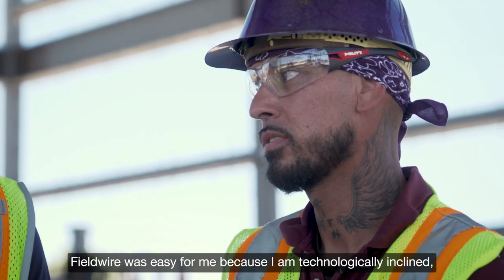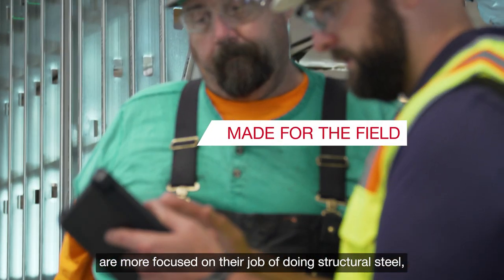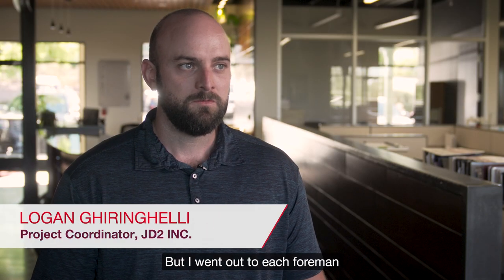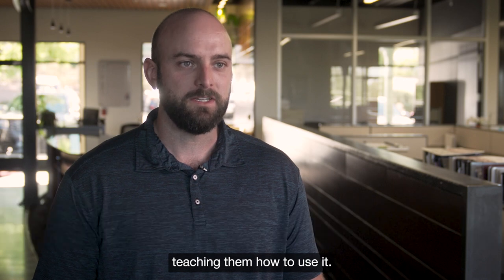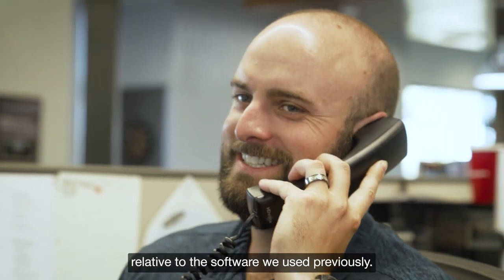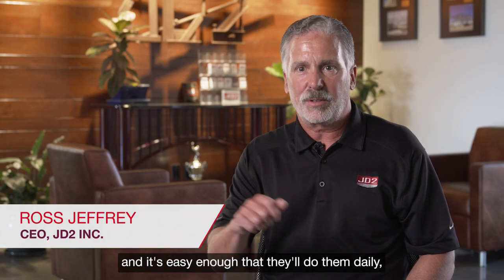Fieldwire was easy for me because I'm technologically inclined. All of our field representatives are more focused on their job of doing structural steel, not using computers. But I went out to each foreman and spent about a two-hour period teaching them how to use it. It was so easy relative to the software we used previously, and now they do their dailies — and it's easy enough that they'll do them daily.